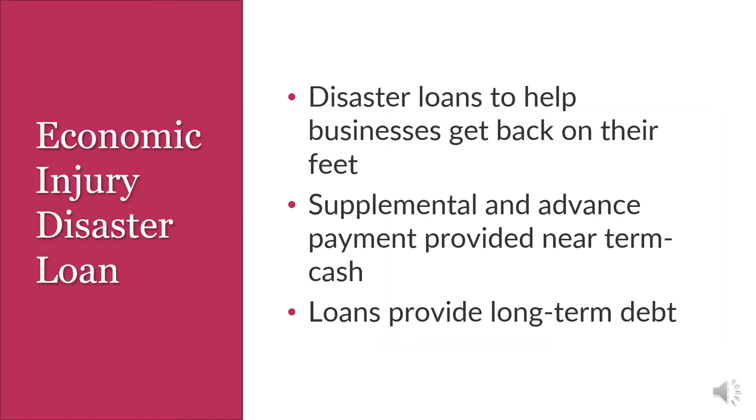The EIDL disaster loans help businesses get back on their feet, with supplemental and advanced payments providing near-term cash. These loans provide long-term debt. This funding was available beginning in April 2020 until December 31, 2021.